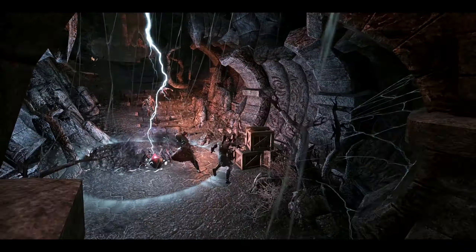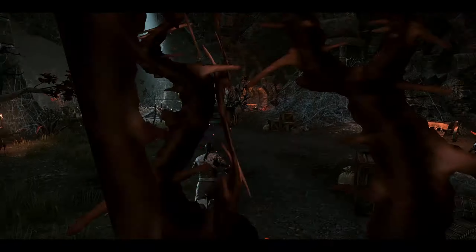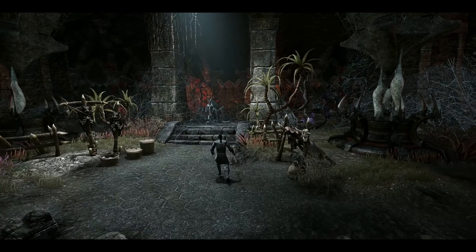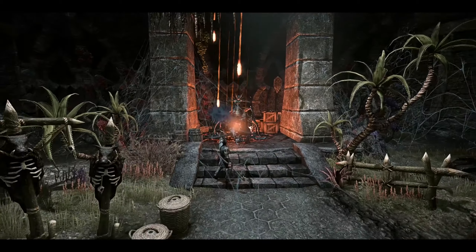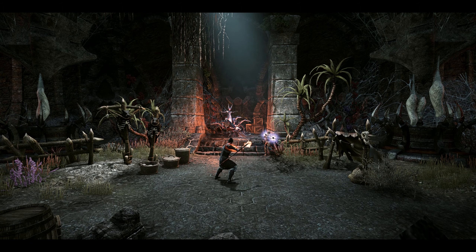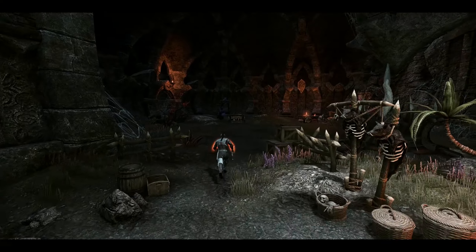We've got a few random enemies here — they'll probably help us with the boss who has spawned and is ready to be fought. Should be a quick fight with two others helping us. Down he goes. Waste of a heavy attack. Thanks boys.